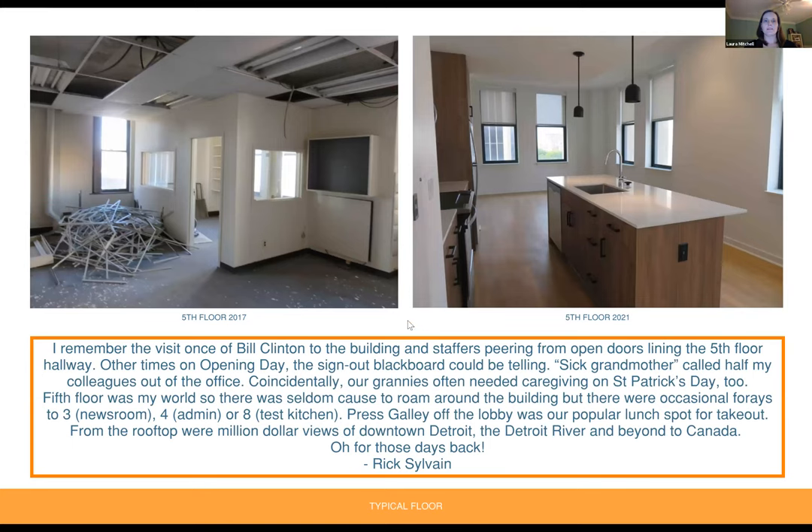Looking at the fifth floor, before and after photos with 2017 on the left and inside one of the units in 2021 on the right. From Rick's building: 'I remember the visit of Bill Clinton to the building, and staffers peering from open doors lining the fifth floor hallway. Other times, the sign-out blackboard could be telling — sick grandmother called half my colleagues out of the office. Coincidentally, our grannies often needed caregiving on St. Patrick's Day too. Fifth floor was my world — there were occasional forays to three for the newsroom, four for admin, or eight for the test kitchen. The press galley off the lobby was our popular lunch spot for takeout. From the rooftop were million-dollar views of downtown Detroit, the Detroit River, and beyond to Canada.'